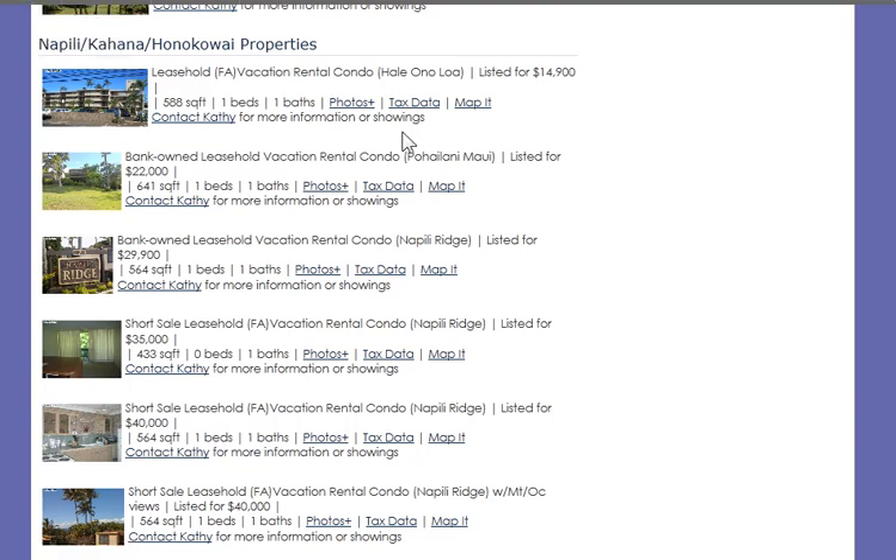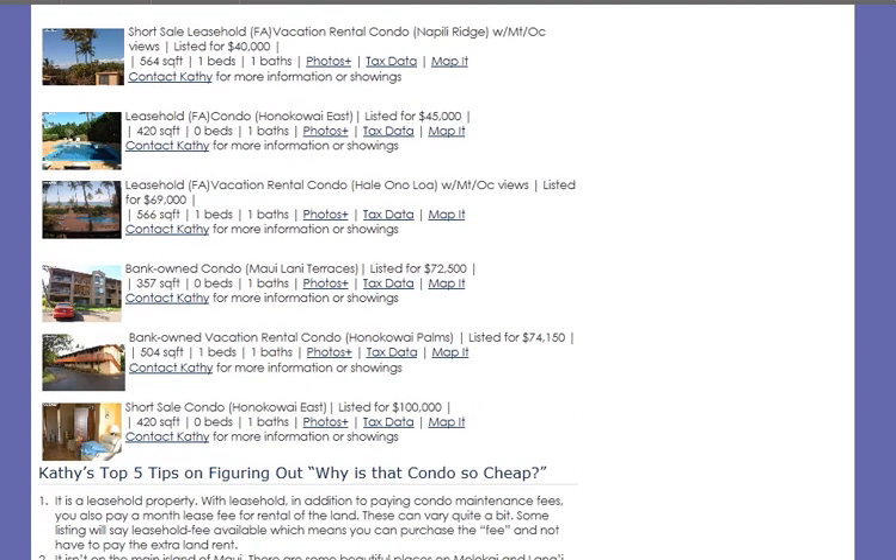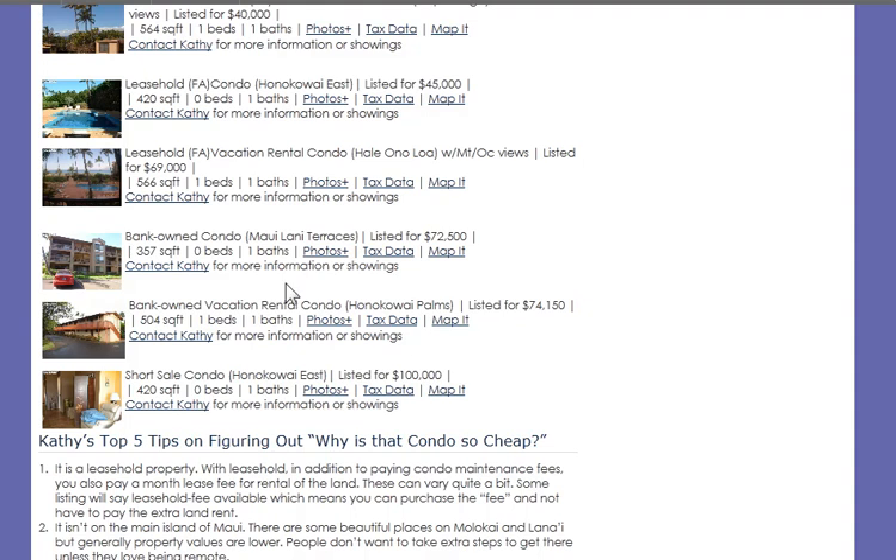Summing up: are there any properties here that don't fit some of these criteria? There actually is one — a nice little bank-owned condo listed for $72,500. But it is little: if you like a 357 square foot studio, that's the one for you. That's all for now. Talk to you soon.